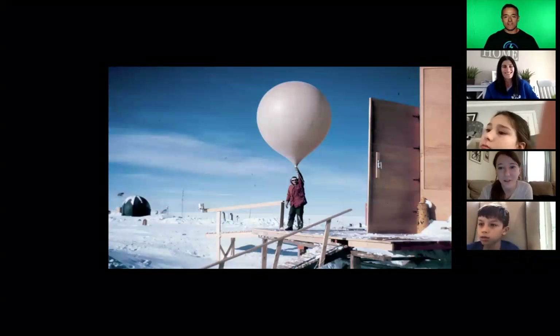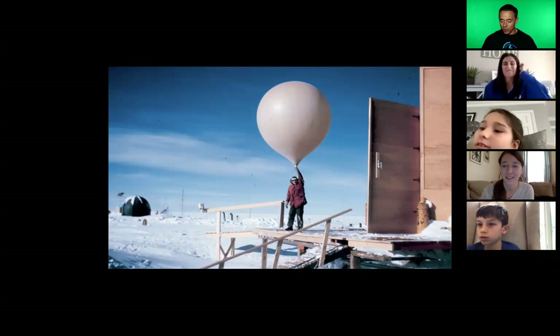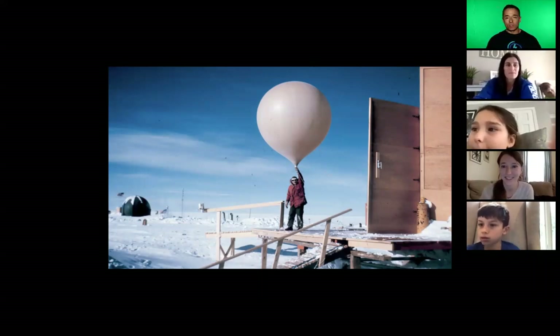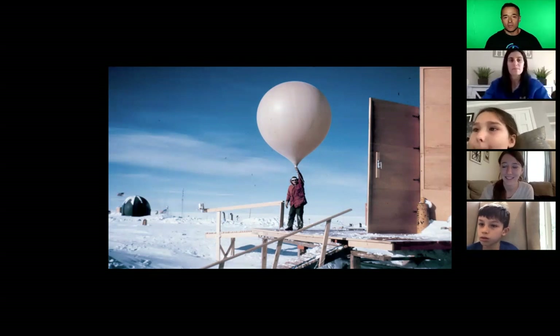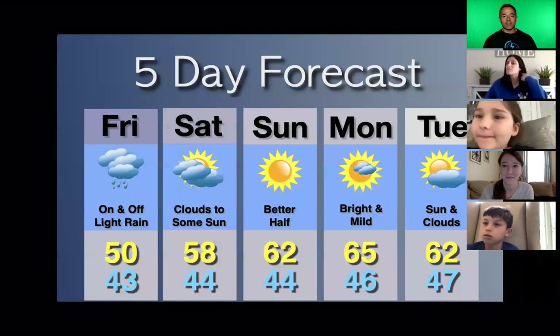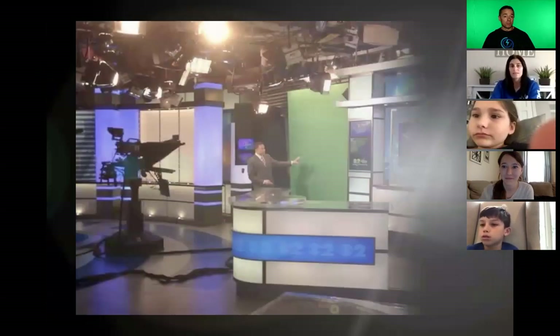So many hands are raising — go ahead, Ella. A weather balloon! Ella, perfect — that's how we get our forecast. Two hundred of these balloons go up a day. And what do we really care about when I'm giving the weather on TV?